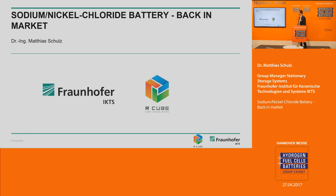Ladies and gentlemen, welcome to my presentation. Thanks for the kind introduction. My name is Matthias Schulz. I'm a researcher and work group leader at the Fraunhofer IKTS — IKTS stands for Institute for Ceramic Technologies and Systems. The title of my presentation is Sodium Nickel Chloride Batteries Back in Market. I will give you an introduction to this very interesting battery technology and show you some results of R&D at Fraunhofer IKTS.